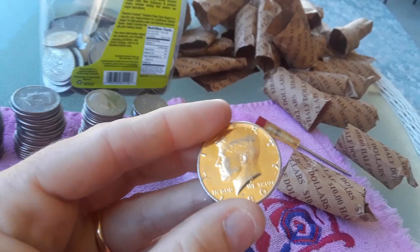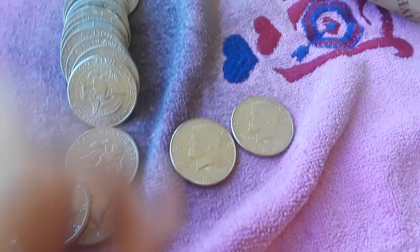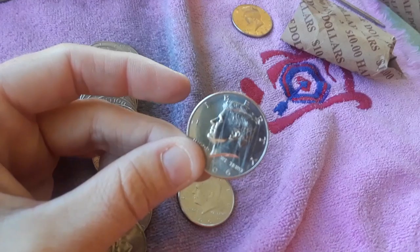This box has definitely been hunted before, and they threw back a couple of goodies for me. They threw back two 2006 NIFCs — one of them's a little scratched up on the face. It looks like what JD from JD's Variety Channel would call the 'scratchy scratch horde.'